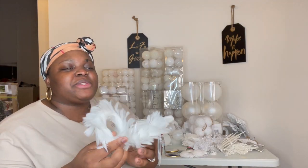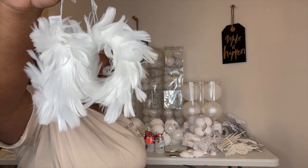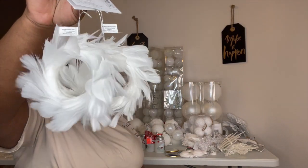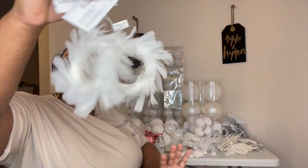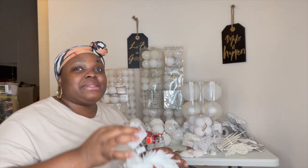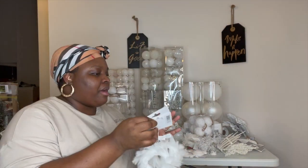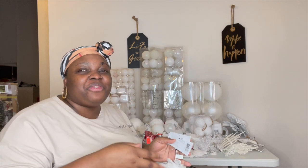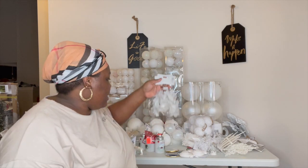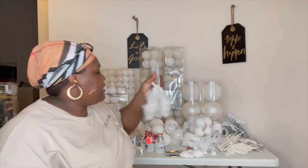I absolutely love, love, love this feather piece — it looks so amazing. As I said, these single items we grabbed around three to six pieces. These things are a little bit pricey, so I had to get a few of this, a few of that to fill my tree. We grabbed around three to six pieces of these.